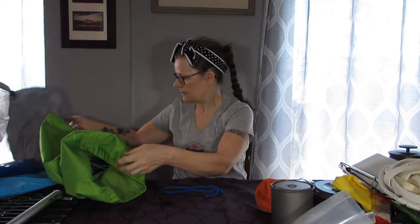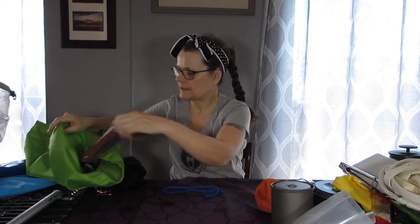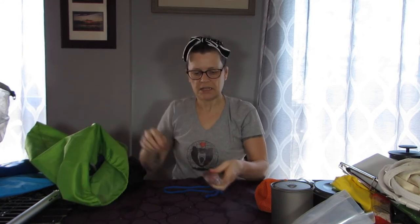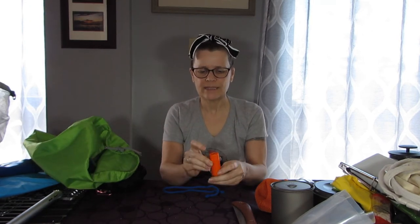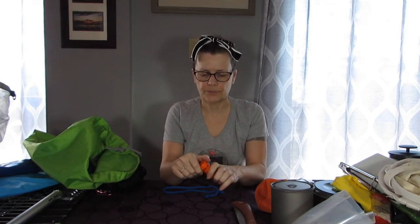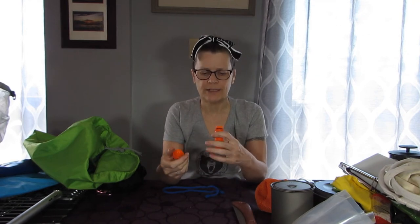There's my ring thing and my little saw. I have some matches, but I've never been able to get this match striker to work — once you put them in there you don't have a striker.